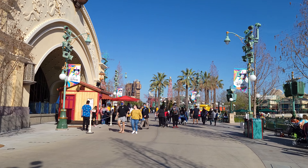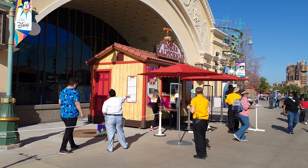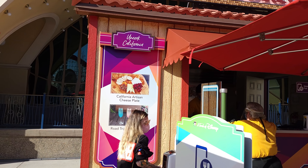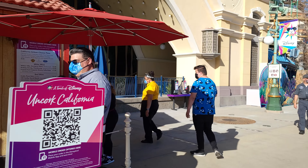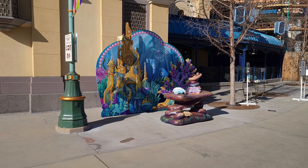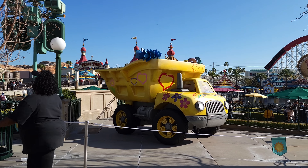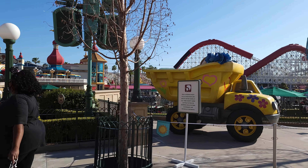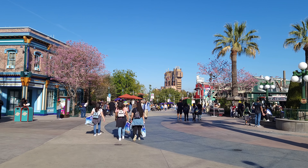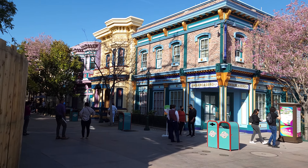Coming up here is yet another food stand — 'Uncork California.' They've got a California Artisan Cheese Plate and Road Trip Mimosas, plus a whole bunch of other wines. Here's another photo spot they've set up — nobody's taking photos right now, maybe everyone's in a food coma. Over on this side we've got a yellow truck. They must have known I was coming since yellow is my thing.